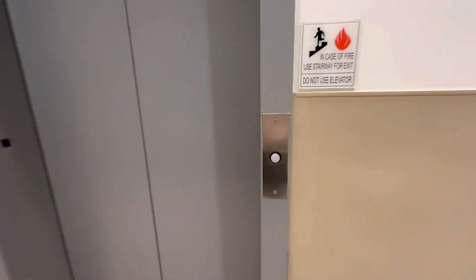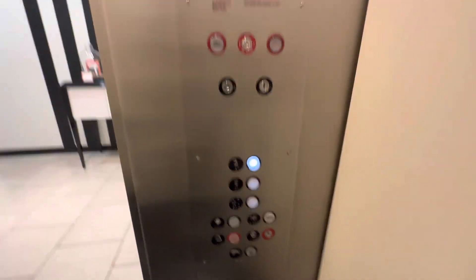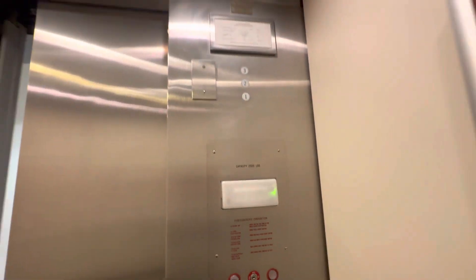This is the elevator at Saks Fifth Avenue at South Coast Plaza. It's a modded Lexan. We're gonna go up to three. As you can see, it's a slap-on, but it still has a great motor.